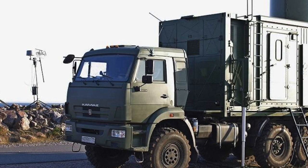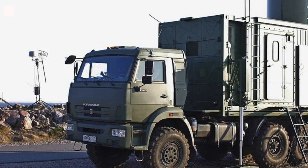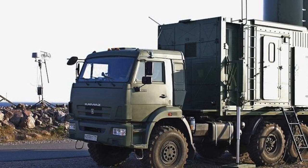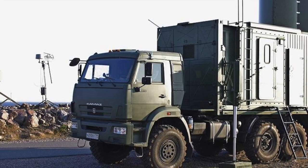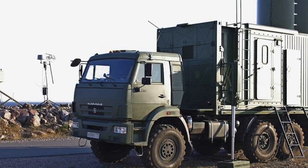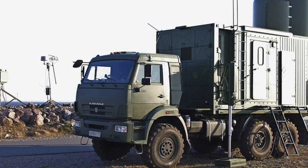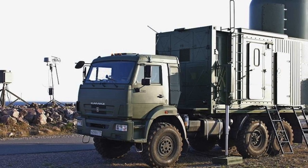As per TopWar.ru, the radar complex is developed by the Lianozovo Electromechanical Plant LEMZ from the Almaz-Antey concern. Work began in 2016. The goal of the project was to create a radar complex capable of detecting and tracking objects with extremely low RCS.